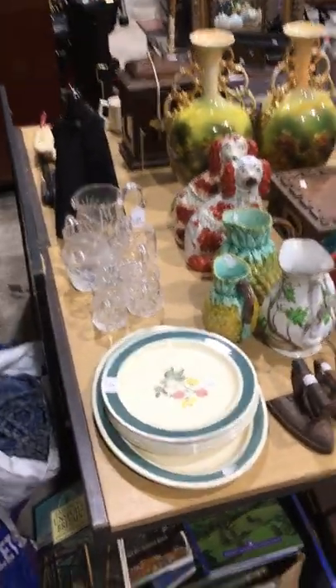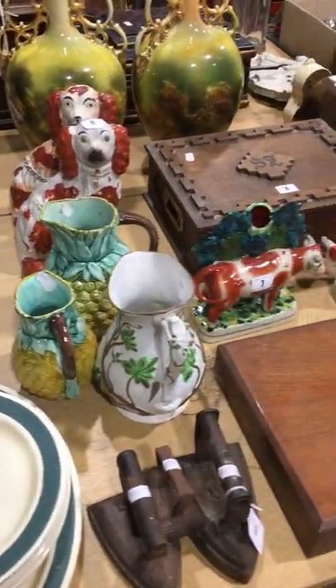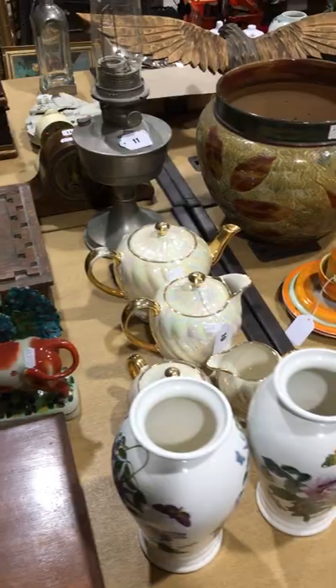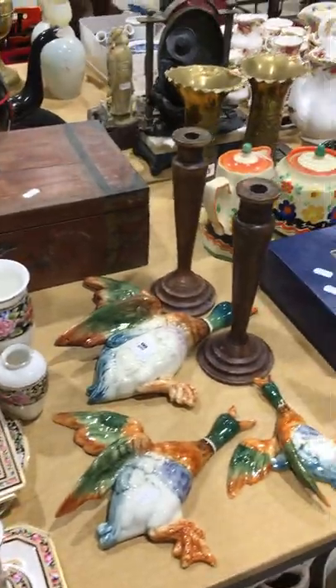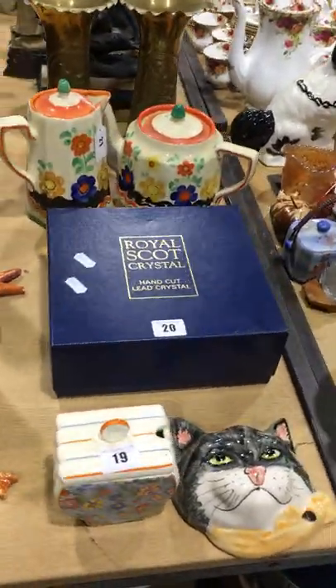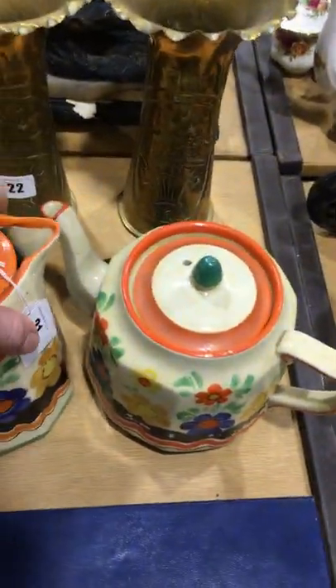A quick run through of lots in the 8th of April sale. It's quite a big sale this one, just over 600 lots in total. Mixed again, so antique and general, so we'll just show a few bits as we go.